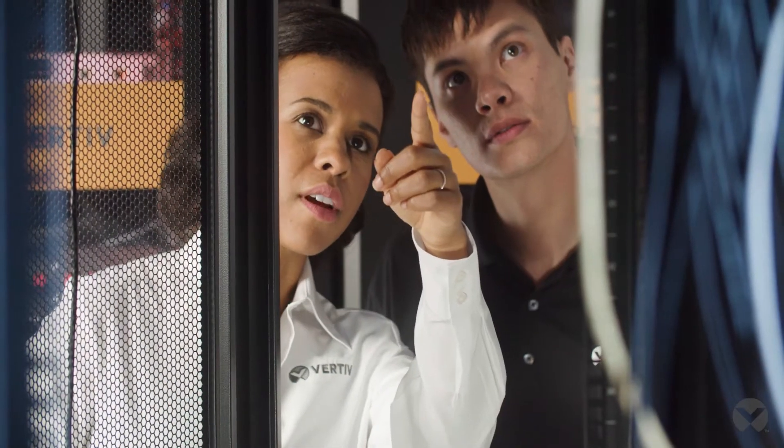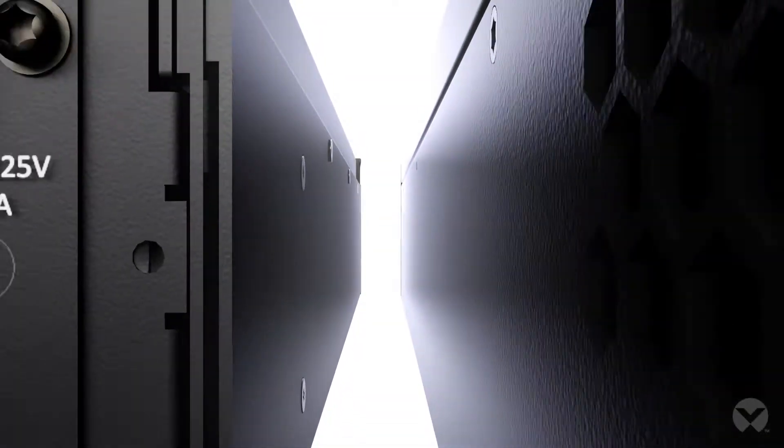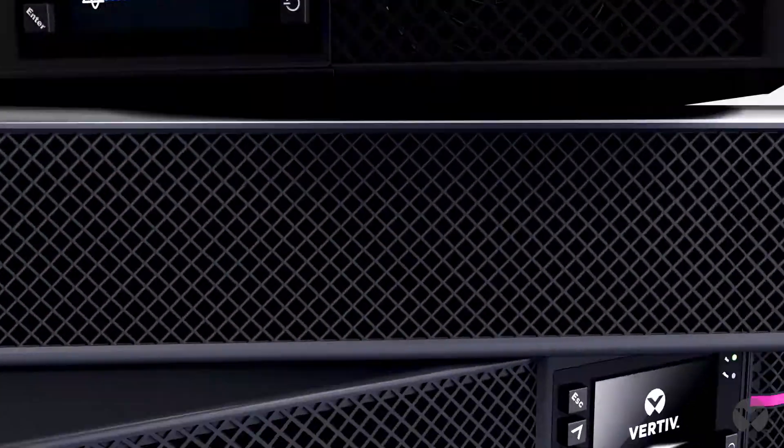Backup power systems must provide incredible visibility, reliability, and performance to keep your business systems up and always available. Here's how the Vertiv Liebert GXT5 UPS meets your demanding requirements for edge and distributed IT applications.